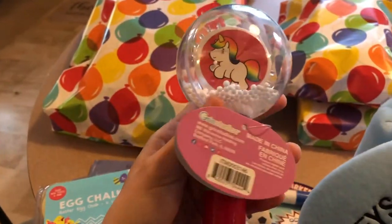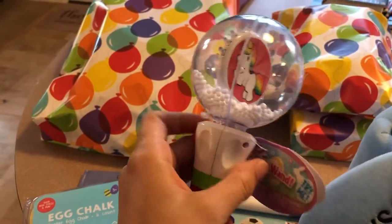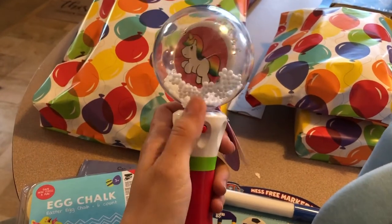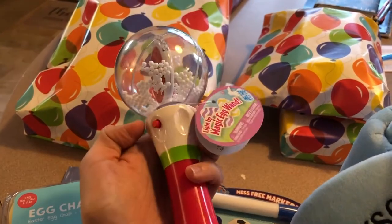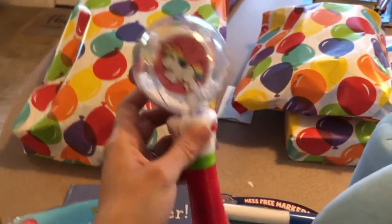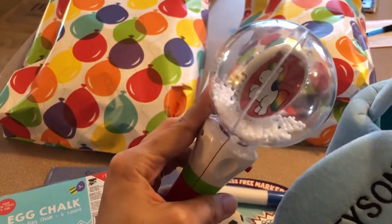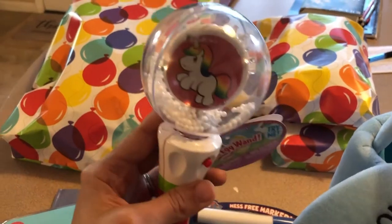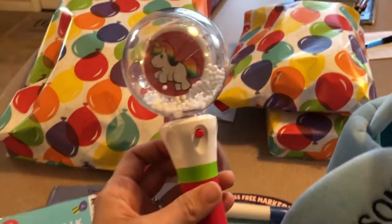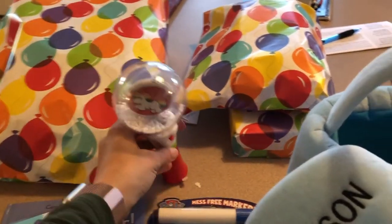And then finally, this is from Target — it's like in the back of the store with all the Easter stuff. When you push it, it lights up and spins. Grayson actually saw this and was playing with it, and I ended up taking it from him and hiding it and putting it in the basket — he was mad because he wanted to keep playing with it. So I think he's really gonna like it. Of course he's not gonna remember it, his memory isn't that good, but I think he's really gonna like this. So yeah, that's what's in his Easter basket.